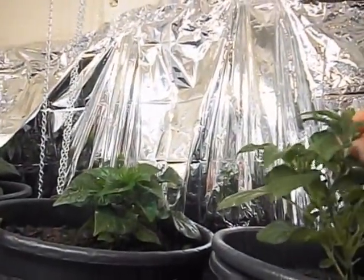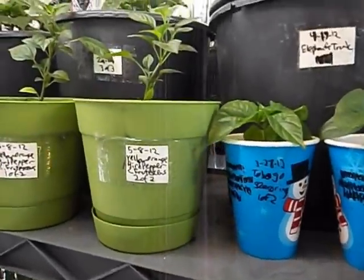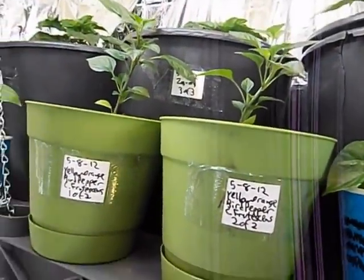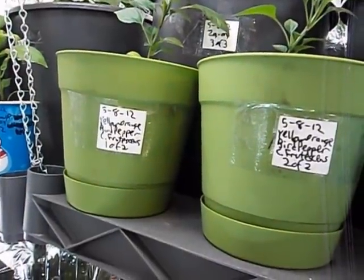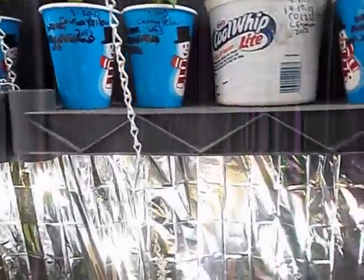Oh, it's a flower bud! Look at that — and there's another one up there too, and another one or two. There are a few on there. Cool!